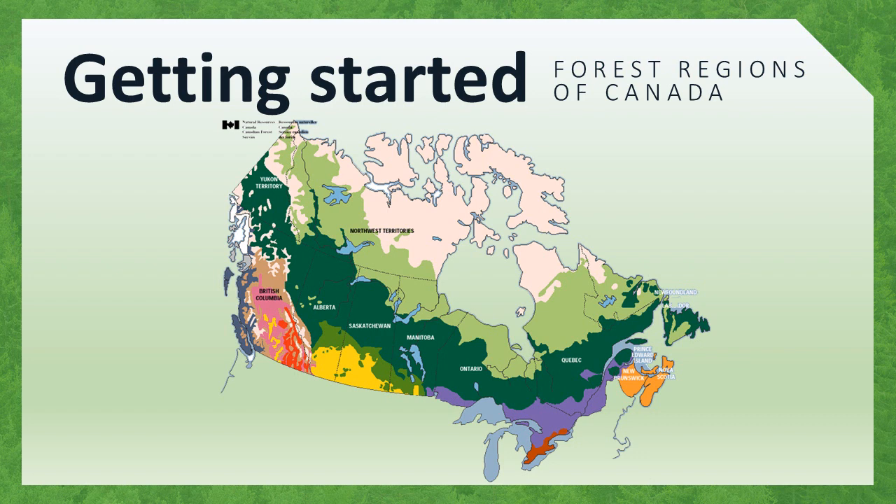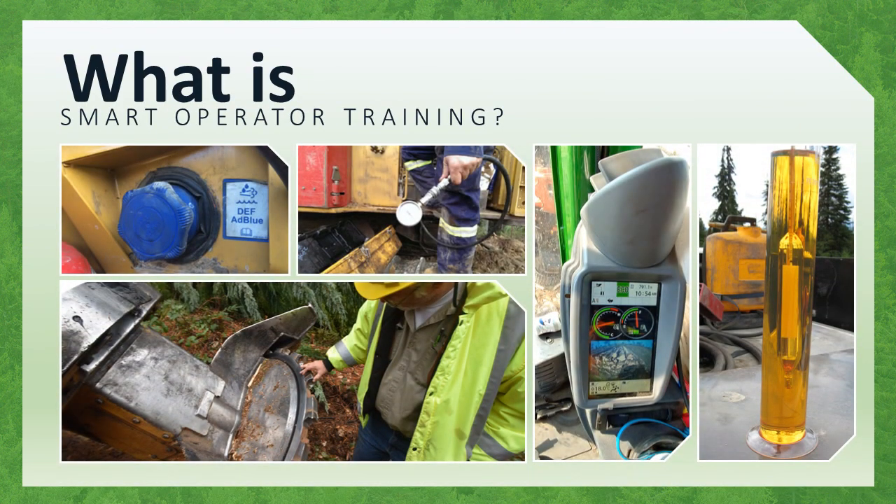If you have been a logger for more than a decade, you have probably noticed the operating environment today is not the same as it was when you first went to work in the woods. Adapting your machines and your work methods is critical for achieving the best possible results. Smart operator training will highlight the cost savings that are possible through optimizing your maintenance practices, employing operating techniques that can save fuel and boost productivity, investing in operator training, purchasing machines best suited for your situation, and upgrading existing machines.